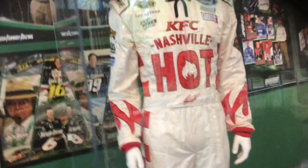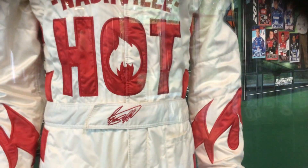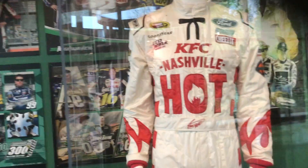They have a KFC suit — Nashville hot. Wow, that's pretty cool. That's a really good looking suit.